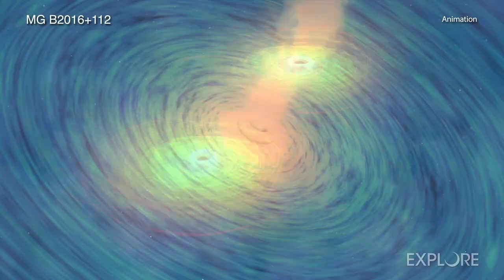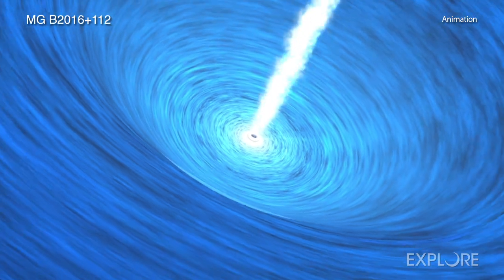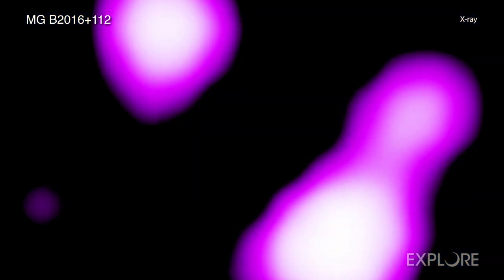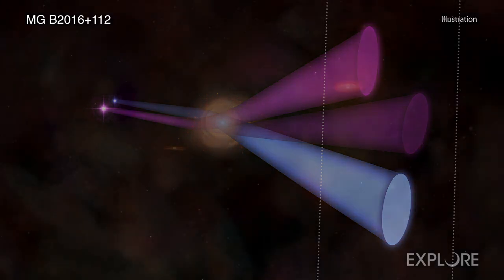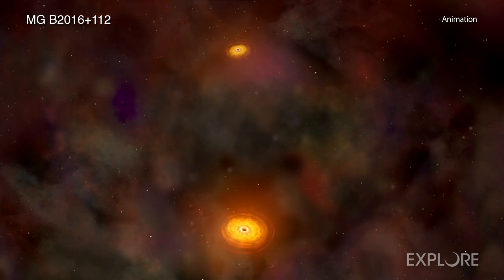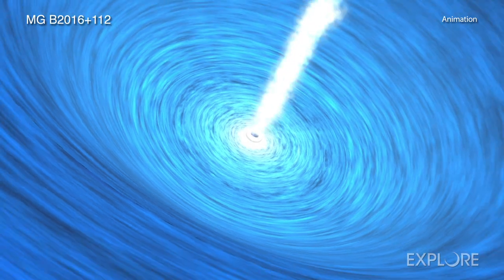They found that both of the black hole candidates possibly have jets. Using a model based on the radio data, the new team concluded that the three X-ray sources they detected from the system must have resulted from the lensing of two distinct objects. These two X-ray emitting objects are likely a pair of growing supermassive black holes or a growing supermassive black hole and a jet.